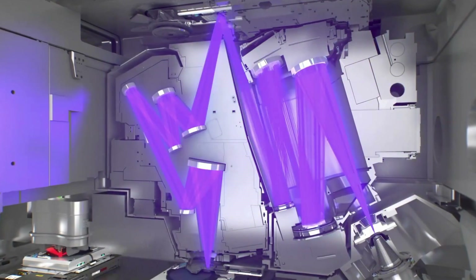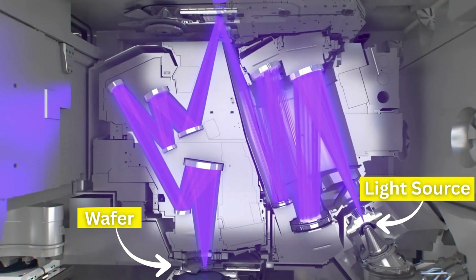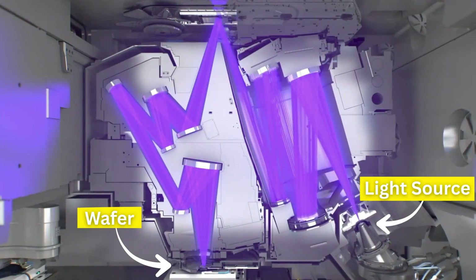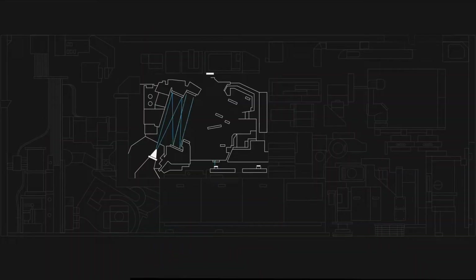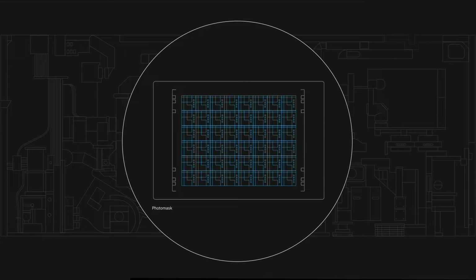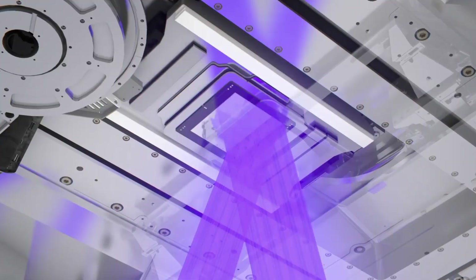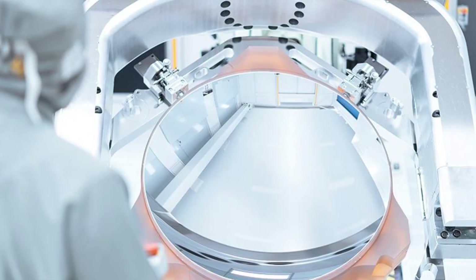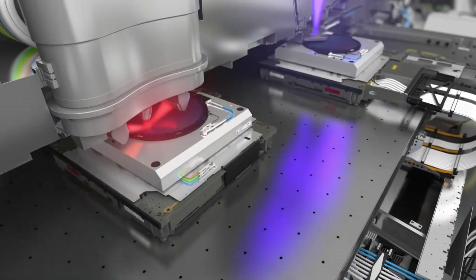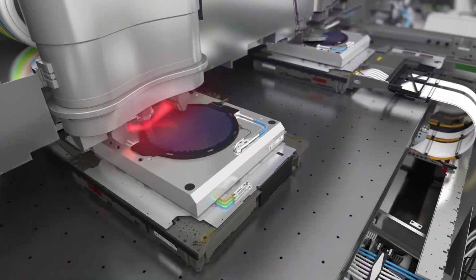EUV light is absorbed by basically everything, so the entire light path from the light source to the wafer is contained fully within a vacuum chamber. The light is reflected on a series of mirrors and enters the reticle. Reticles are multi-stage reflectors that shape the pattern of the light to be printed on the wafer. A series of high-precision mirrors, manufactured by Zeiss in Germany, then reflect the EUV light onto the wafer with as little losses as possible. The light is projected onto the wafer surface, printing the desired circuitry to nanometer precision.